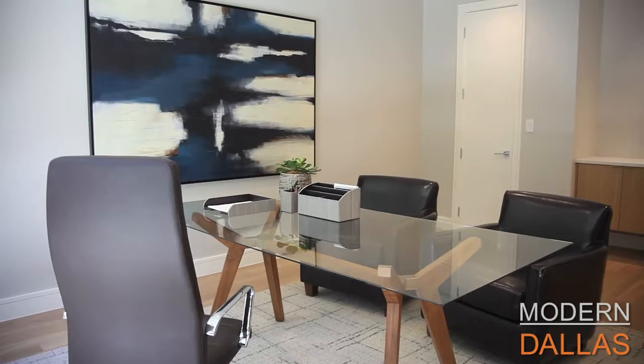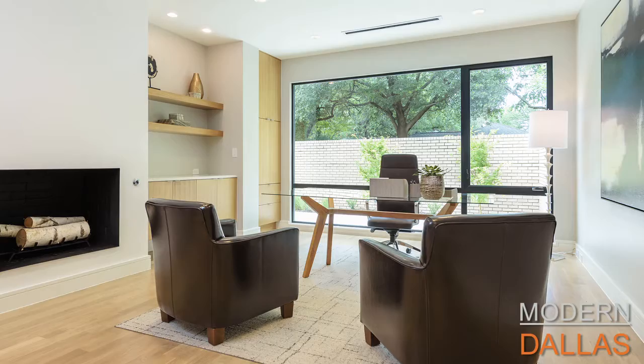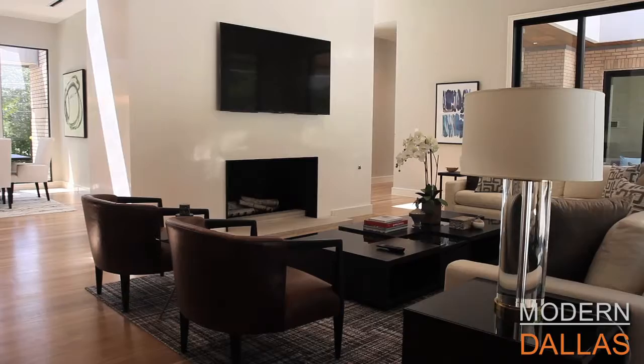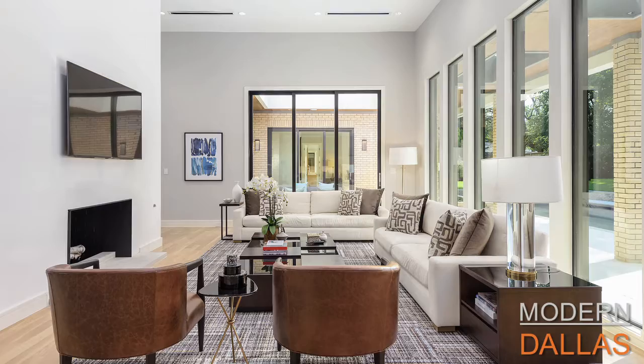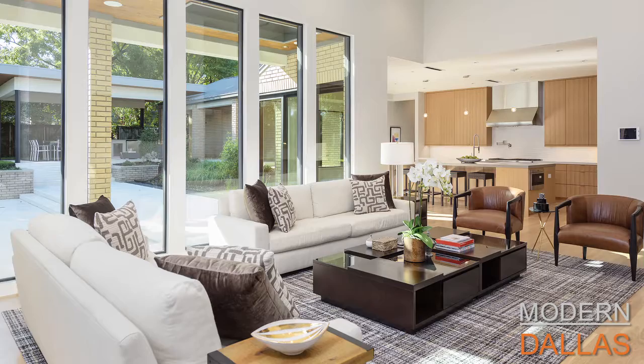They've renovated it — it's exceptional in every way. This property was originally constructed by a perfectionist and now it's been re-envisioned and reconstructed by another perfectionist. One of my favorite things is the indoor-outdoor relationship, which is why we chose to sit outside today — you really get a sense of the grounds and how it complements the modernist style of the property.